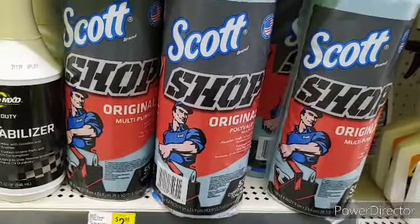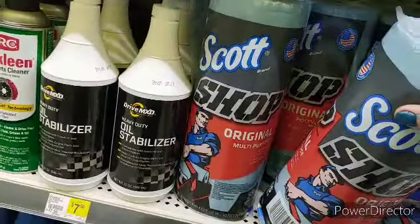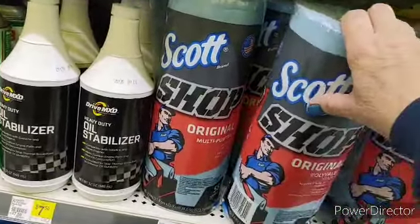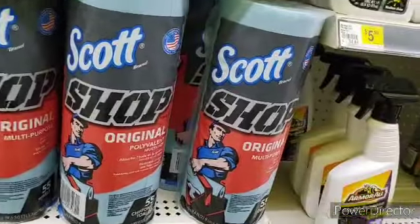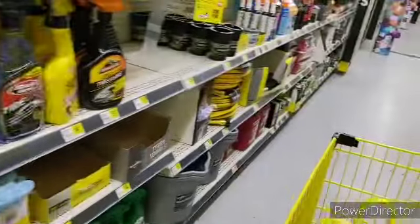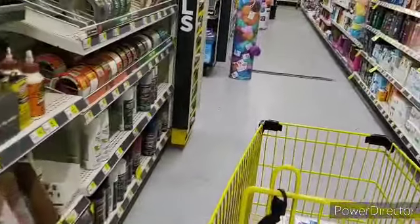Also, this is a Scott product — the Scott shop rags, which are multi-purpose and super strong, for $2.95. Those are good. You can put those in your Scott Instant Savings deals if you need them.